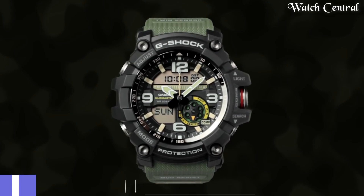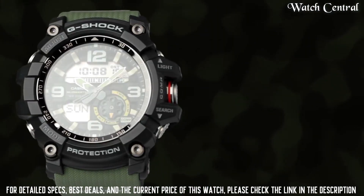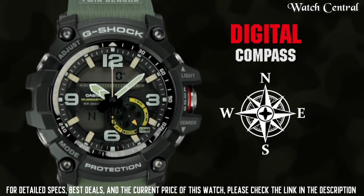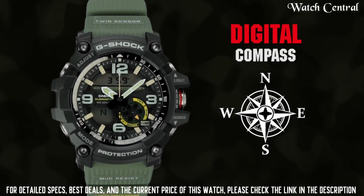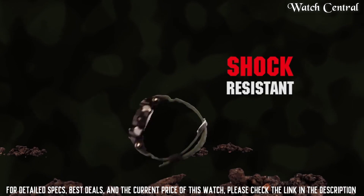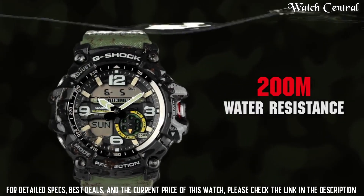Number 4: Casio G-Shock Mudmaster Double G1000. It has a high-strength resin case and band that are water resistant up to 200 meters, making it suitable for a variety of outdoor activities. The Double G1000 also has a variety of features useful for outdoor use, including a multi-band atomic timekeeping function for precise timekeeping, and a low-temperature resistance function which allows it to function in extreme temperatures.